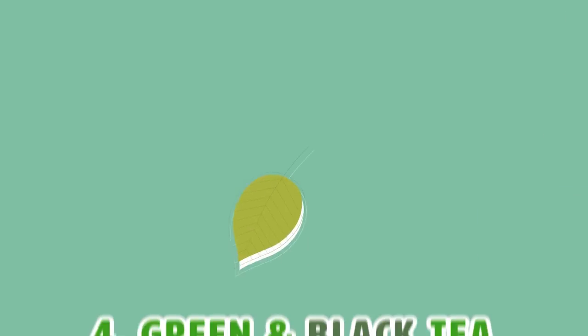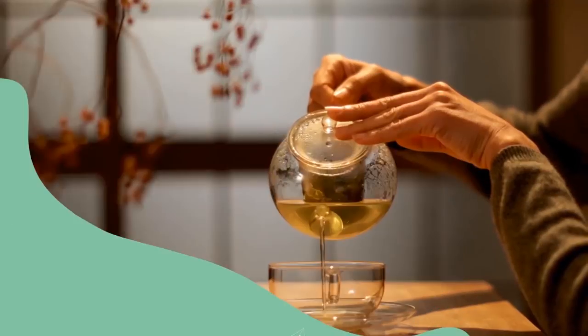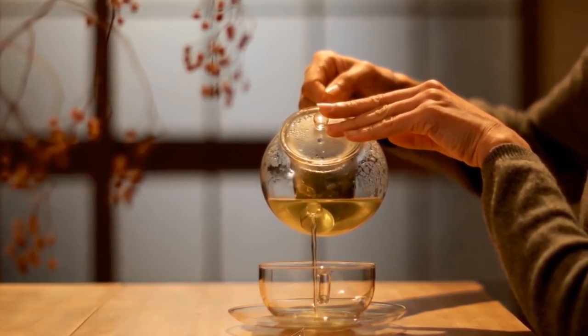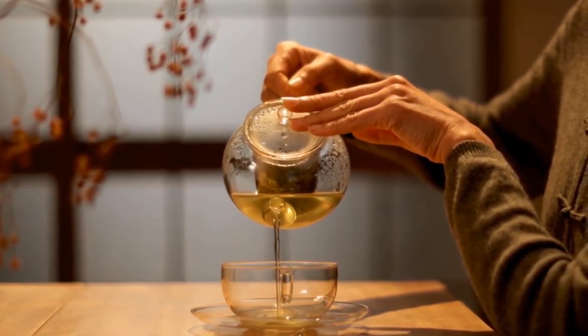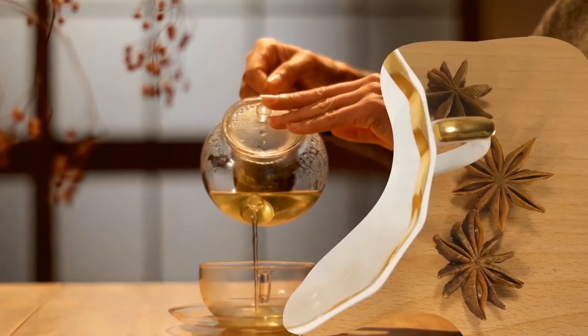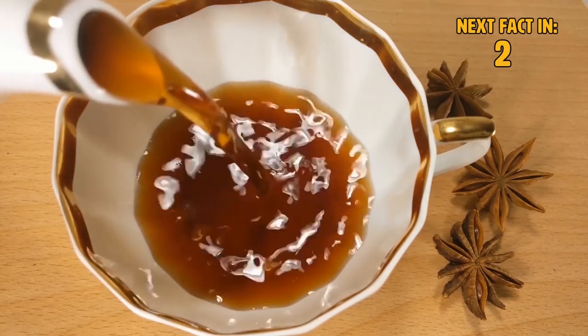Number 2: Green and black tea. There are micronutrients in tea, known as polyphenols, that destroy plaque-causing bacteria. Our advice? Drink tea during or after a meal. It'll reduce the amount of harm done to your mouth by that nasty bacteria.